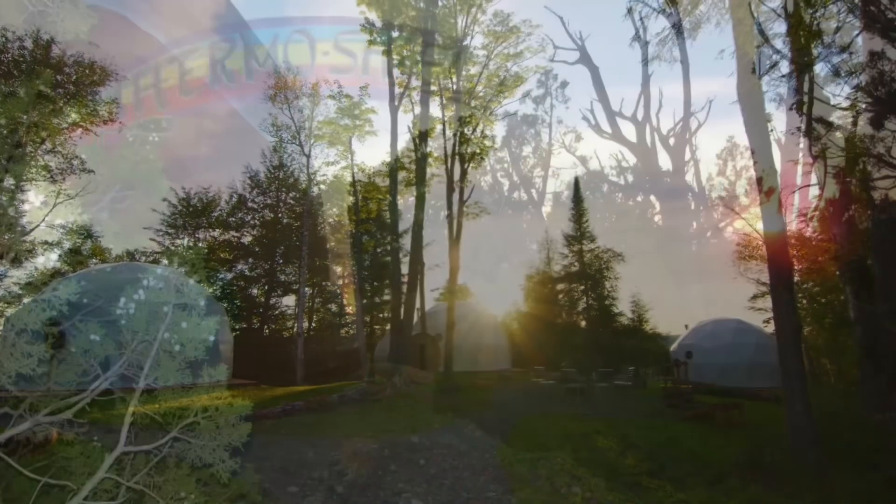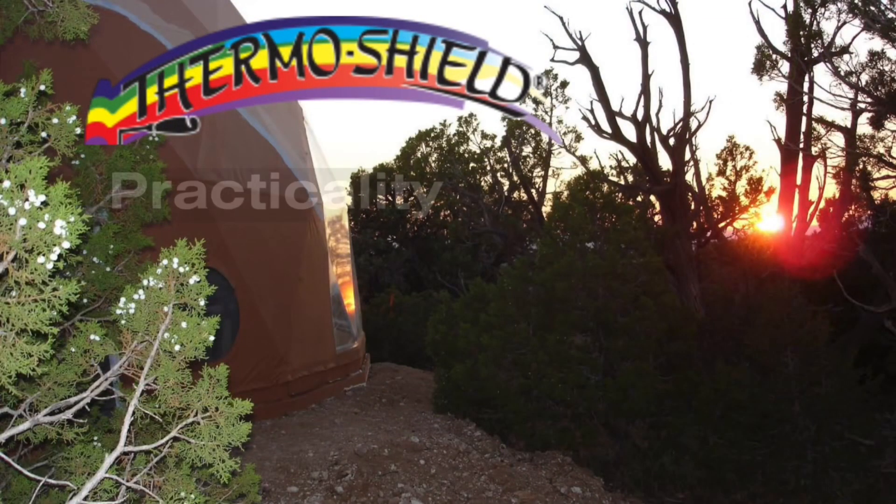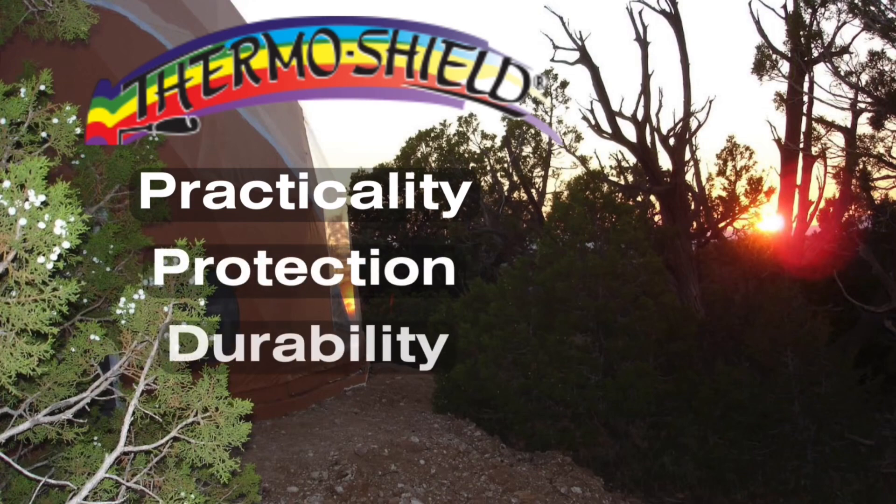Embrace the future of dome living with ThermoShield, where advanced technology meets practicality, protection, and durability.